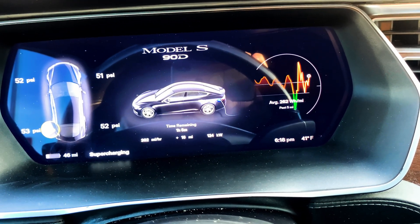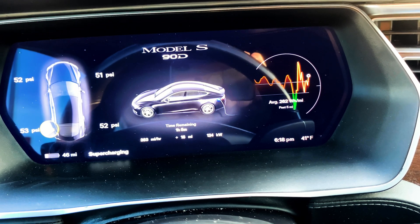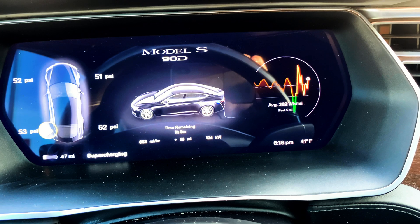Then at the end of 2020, they de-capped me up to about 114 to 115. We're up to 124 kilowatt now?